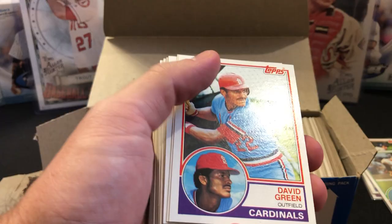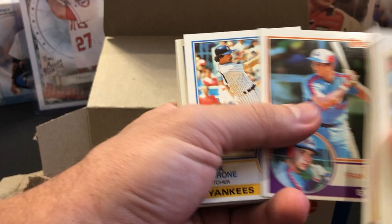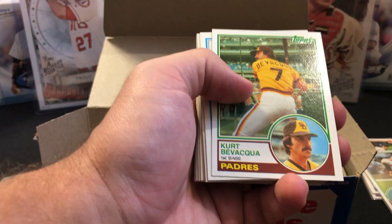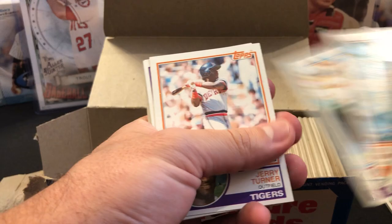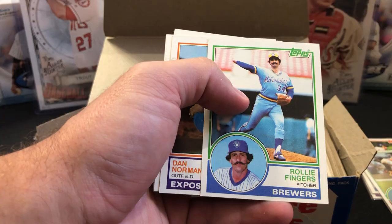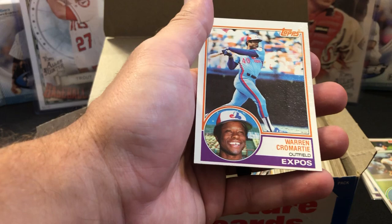Tony Pena, Christensen, Foli, Nettles, Murray, David Green. Terry Francona, Hal McRae — his son Brian played in the majors too. Jerry Harrison Jr. — two dads whose kids played in the majors after them. Bruce Sutter super veteran, Ron Washington — heard his name in the manager discussion again. Rollie Fingers — the epic mustache — off-centered. Another Rollie Fingers, also off-centered. Lou Whitaker, Warren Cromartie.